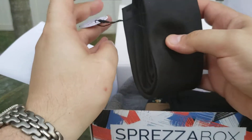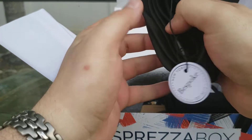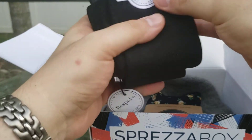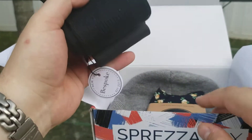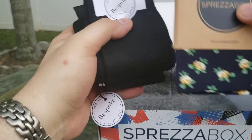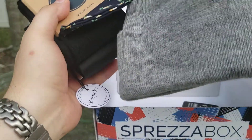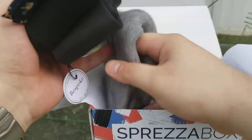A black tie from Bespoke. A Bespoke tie. Some black socks — men's 8 to 12. Sometimes I'm 12, sometimes I'm 13, so we'll see. A pocket square, cotton — that's nice. A beanie. That's a first. I had not seen a beanie in one of these packages before.